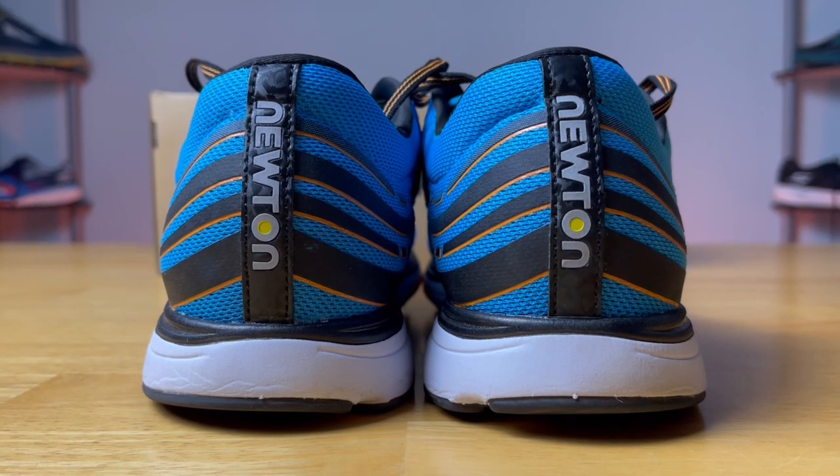Another cool thing is that Newton donates a lot of shoes to various programs around the United States, which I think is really cool because having a good pair of shoes, especially running shoes, is life-changing and really does help in the long run. Essentially, that's why Newton stands out — they have environmentalism and natural running at the top of their priority list, which shows with how they construct their shoes and explains why they have such a loyal fan base for being such a small running company.